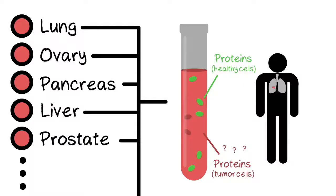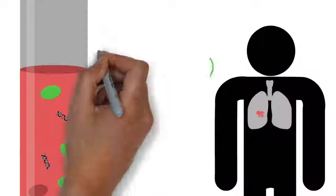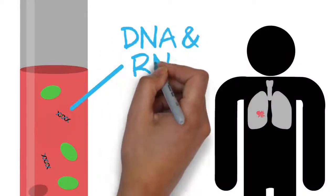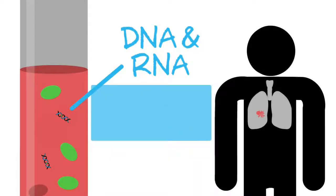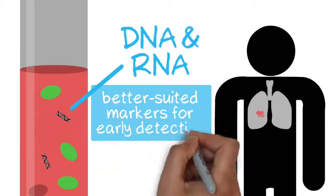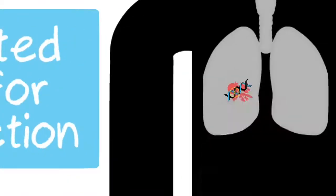New technologies are enabling a fresh approach to this problem. Instead of proteins, it is now possible to detect fragments of DNA and RNA released into the bloodstream from tumors. These molecules may be better suited as markers for early detection because they harbor tell-tale genomic signatures that are unique to the tumors from which they are shed.